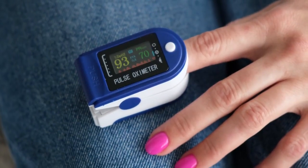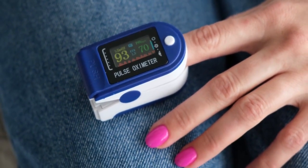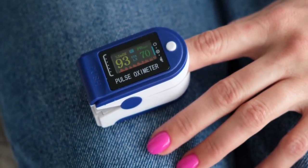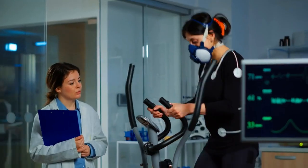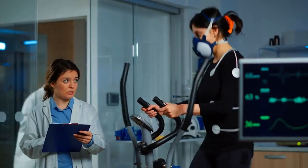5. Use a Pulse Oximeter. Blood oxygen saturation levels can be measured with a pulse oximeter, a convenient tool. You can monitor your blood's oxygen levels at home with a pulse oximeter to make sure they stay within a healthy range. You can assess the efficacy of the strategies you're using and adjust your routine as needed with regular monitoring.